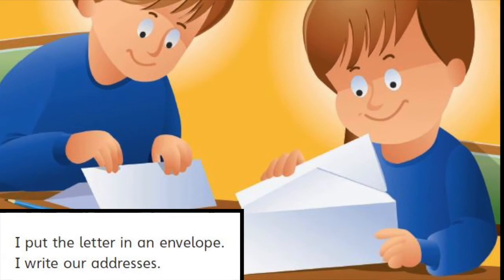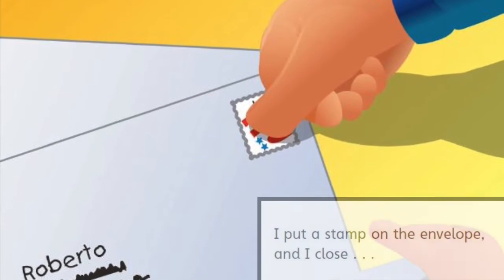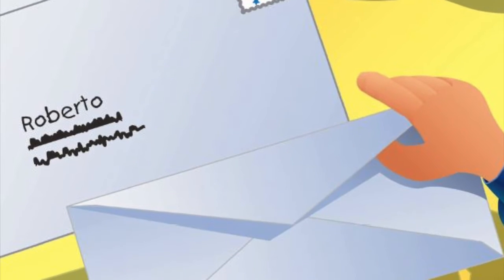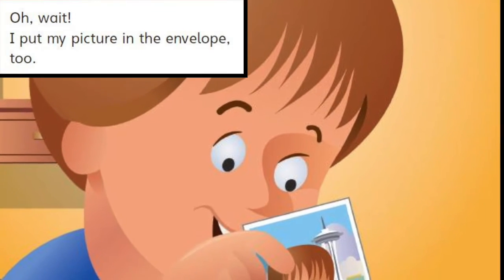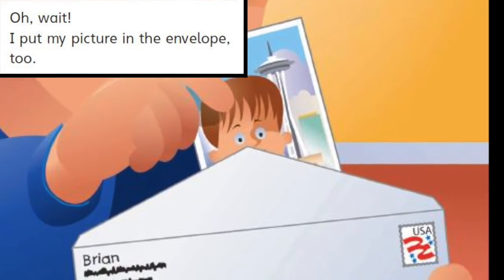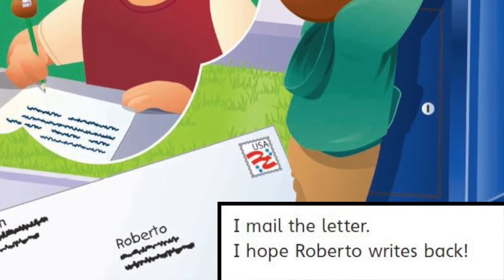I put the letter in an envelope. I write our addresses. I put a stamp on the envelope and I close. Oh, wait! I put my picture in the envelope too. I mail the letter. I hope Roberto writes back.